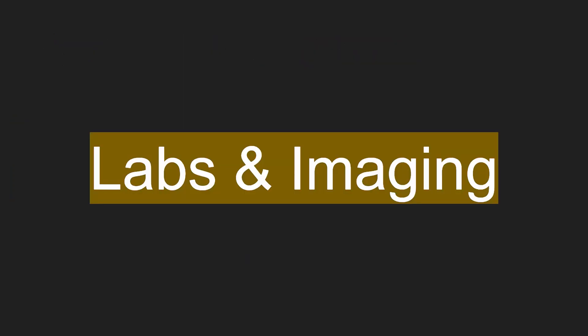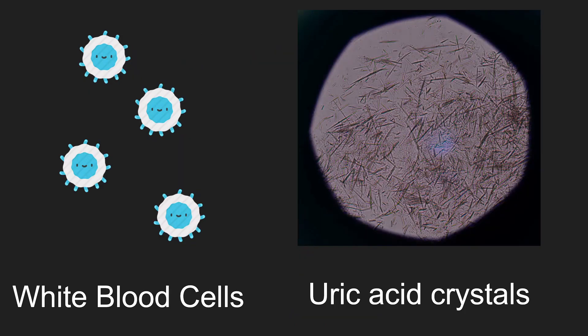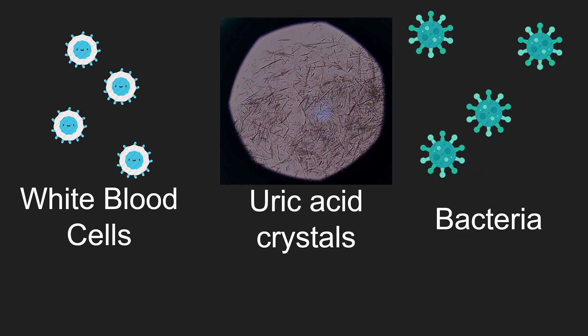Now let's discuss the medical tests. The best test is what's called an arthrocentesis. The idea is to collect fluid from the joint and look at it under a microscope. If there is gout, your doctor will see white blood cells and uric acid crystals. What's good about this test is that you can also check for any bacteria — just because you may have gout doesn't mean you can't have an infection as well.